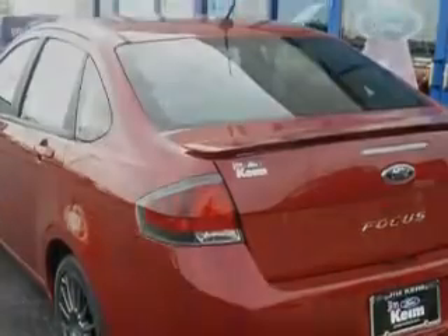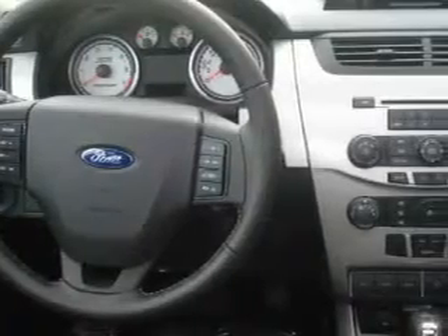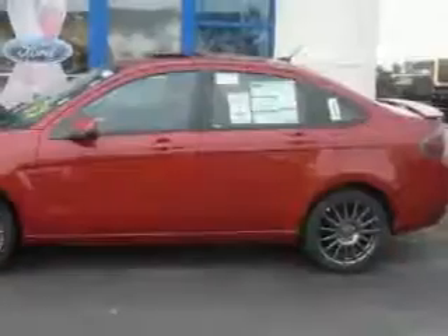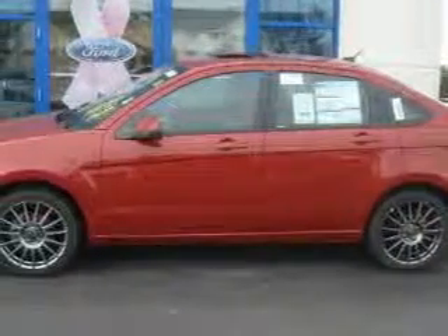The responsive four-cylinder engine connected to a smooth shifting automatic transmission makes for a great driving experience. Not to mention that this Ford qualifies for the Carfax buyback guarantee. This car won't last long at this price.